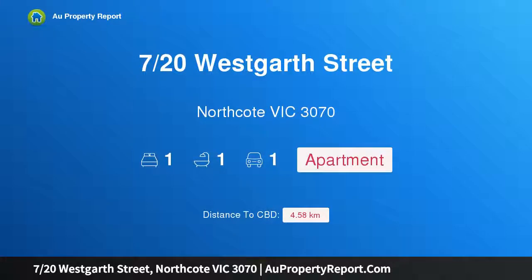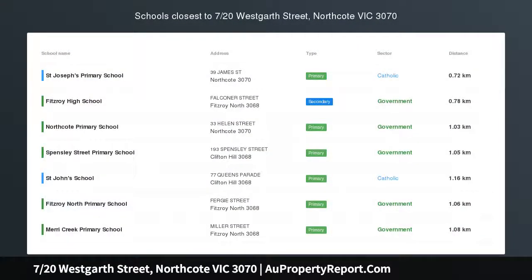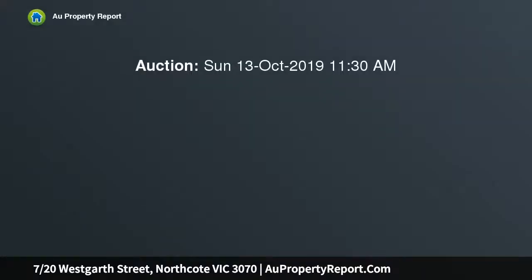Hi, I am glad to introduce property 720 at Westgarth Street, Northcote Victoria 3070. The entertainer — picture perfect is simply the best way to describe this apartment, as its layout instantly wins top marks for practicality, space and an amazing sense of escape.